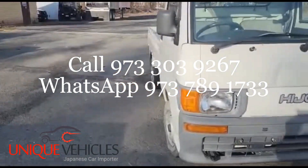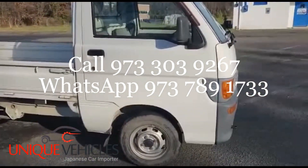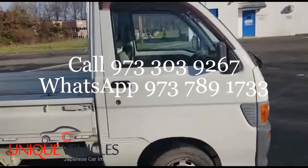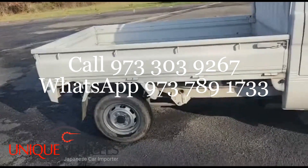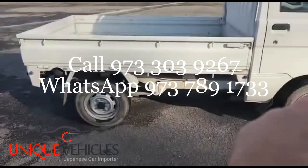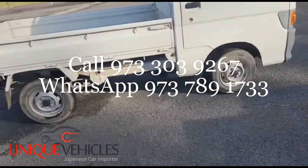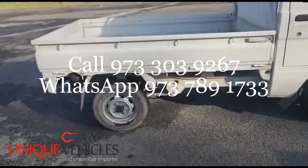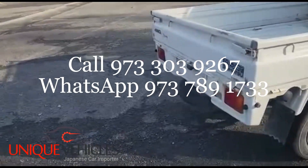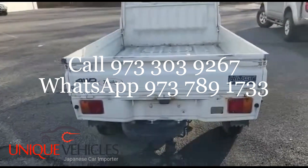Going over to the side, the door is fine — nothing wrong with it. There are minor tiny dents on that corner, but all around it looks fine. The bed also looks fine. There's some surface rust on that corner and a little bit on this corner here. The tires have okay tread on them. The body is clean; I didn't see any major rust anywhere, other than the surface rust.